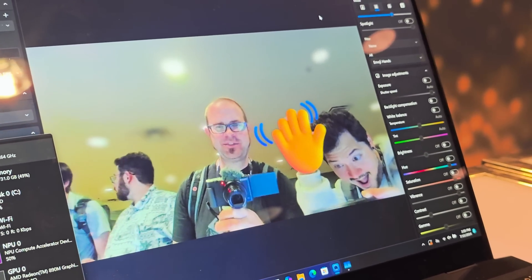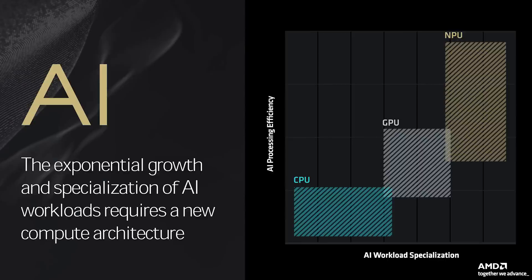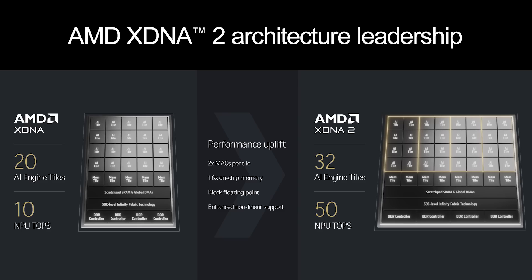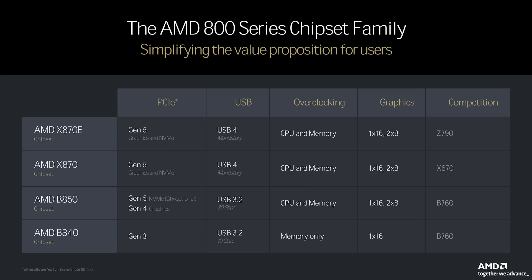AMD's Tech Day was a well-organized event that shared a ton of information with the press, but there was a heavy emphasis on AI and their latest Strix Point mobile APUs, nearly to the point of exhaustion. Although the company's AI advancements were impressive, with Strix Point delivering over 3x gen-over-gen performance gains, all of our ears perked up once AMD began delving into the details of their highly anticipated 9000-series desktop CPUs, 800-series motherboards, and some additional goodies that we'll be focusing on today.